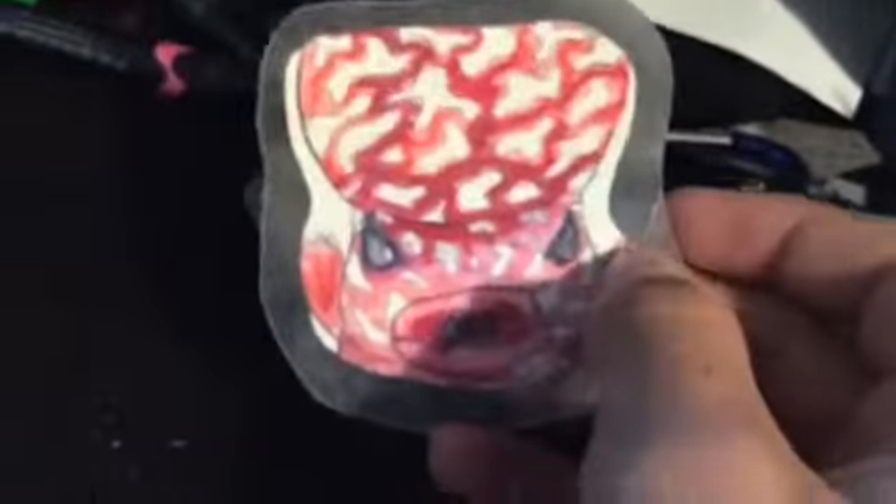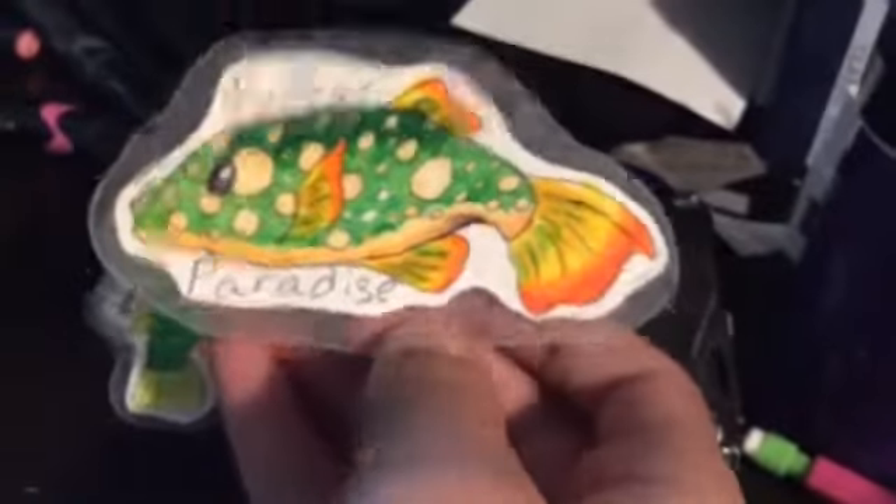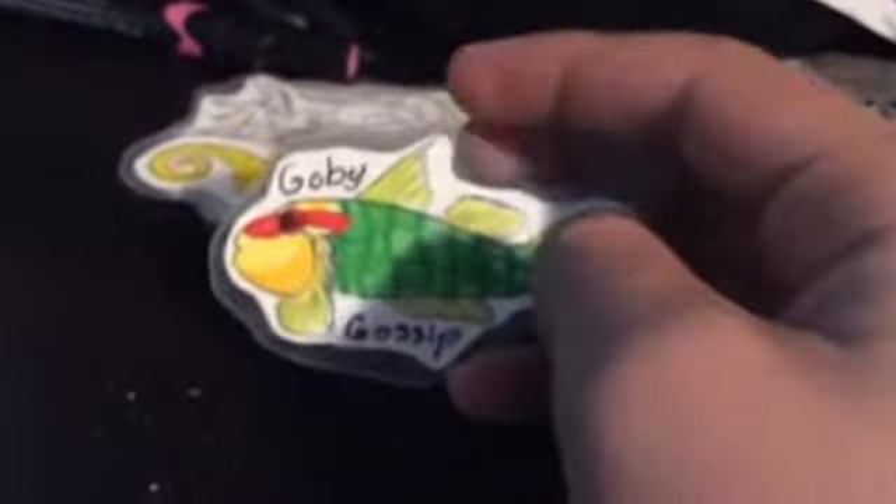This is my biggest sticker and I love it. This is the Puffer Paradise sticker. And then we've got this flower horn sticker, which I think is very funny. Another Puffer Paradise sticker, except colored. A Goby Gossip sticker — it's a seven-line goby, I believe; don't quote me on that.